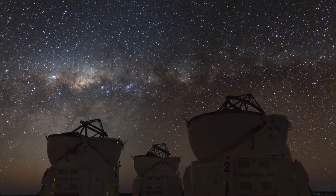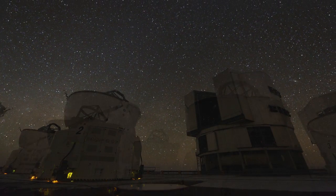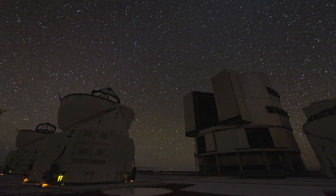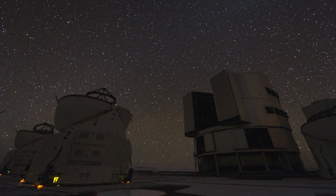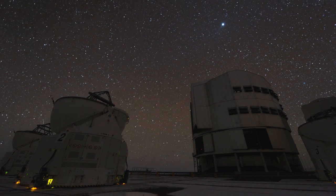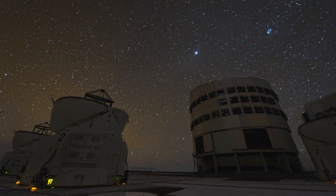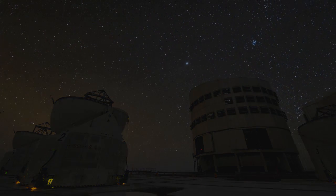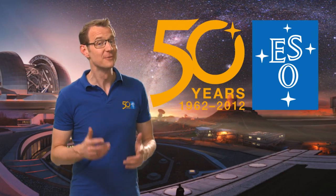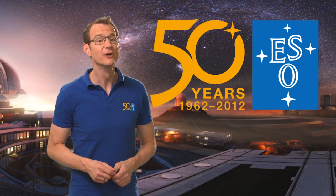The Very Large Telescope is mankind's sharpest eye on the sky. But astronomers have other means to expand their horizons and broaden their views. At the European Southern Observatory, they have learned to see the Universe in a completely different kind of light. This is Dr. J signing off from this special episode of the ESOcast. Join me again next time for another cosmic adventure.